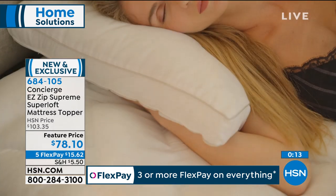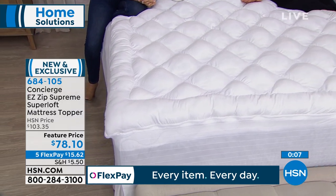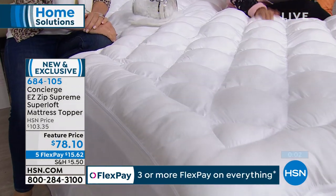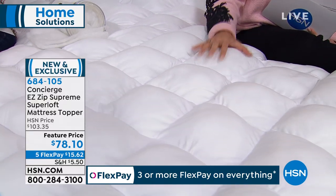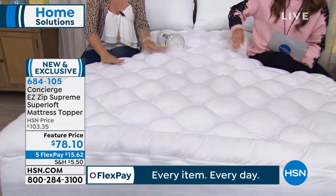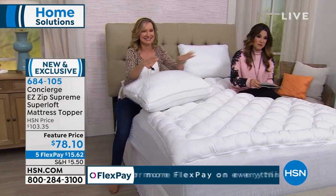We are the only place that has this available. It offers comfort, moisture-wicking, waterproof protection on the bottom layer, and it's so easy to clean because it just zips right off. Try it — get it home for $15 and change today on FlexPay. See what a difference it makes for your bed, whether it's your pull-out bed or your guest bedroom. Ellen, thank you so much. We do have moisture-wicking pillows available as well — type in 'Concierge Collection' on our website to see everything.